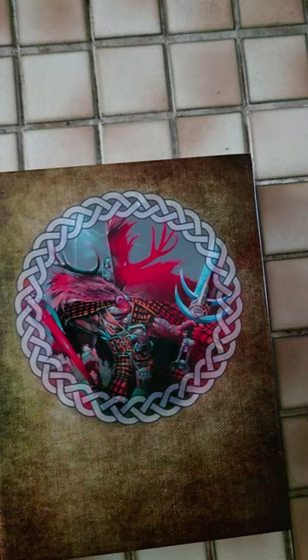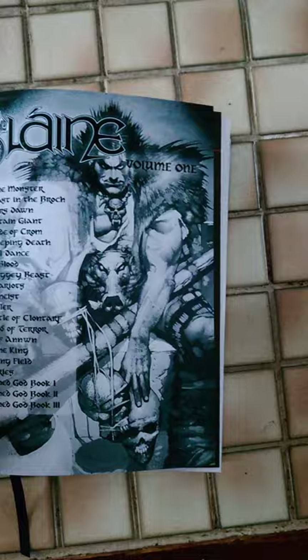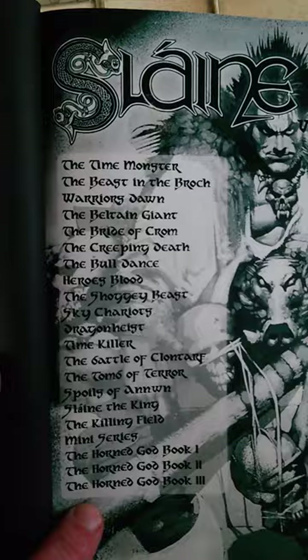So these are all the Hachette books and you can see each book has got an awful lot of stories in it.